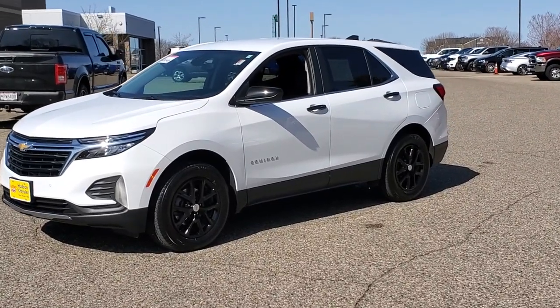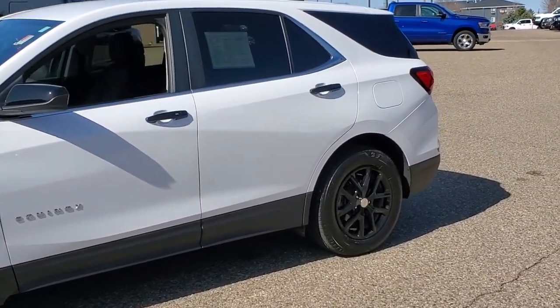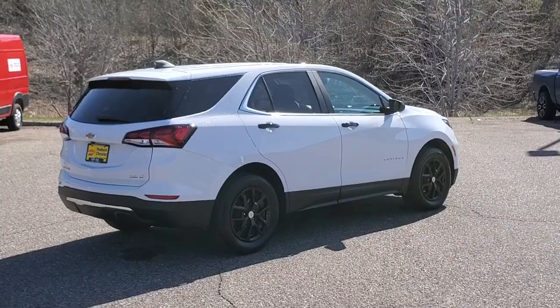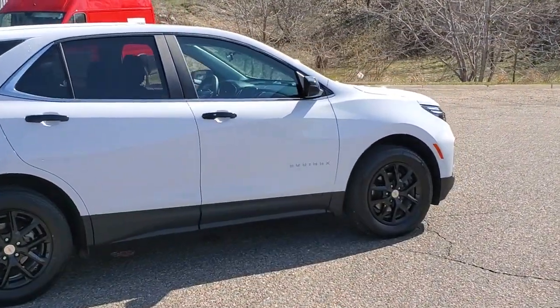Introducing the 2022 Chevrolet Equinox. With less than 15,000 miles on the odometer, this vehicle stands out from the rest. The Equinox delivers advanced safety features, family-friendly passenger comfort, technology that keeps you connected and entertained, ample cargo space, and sculpted styling.